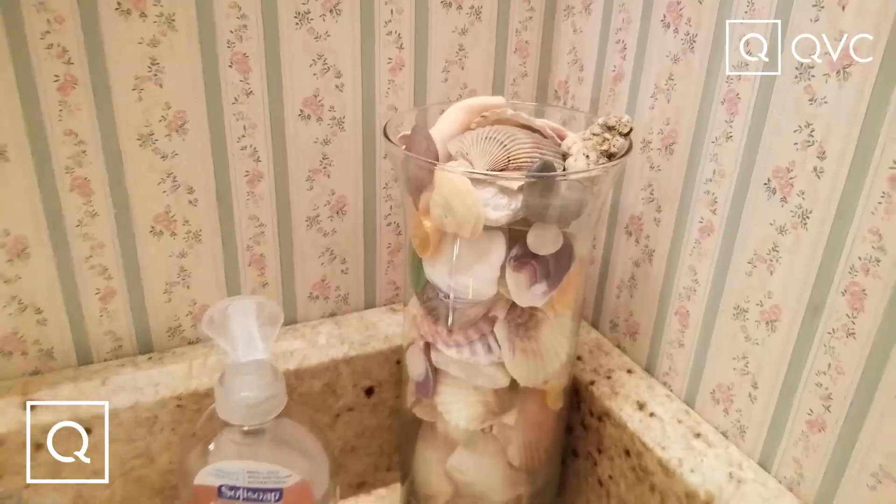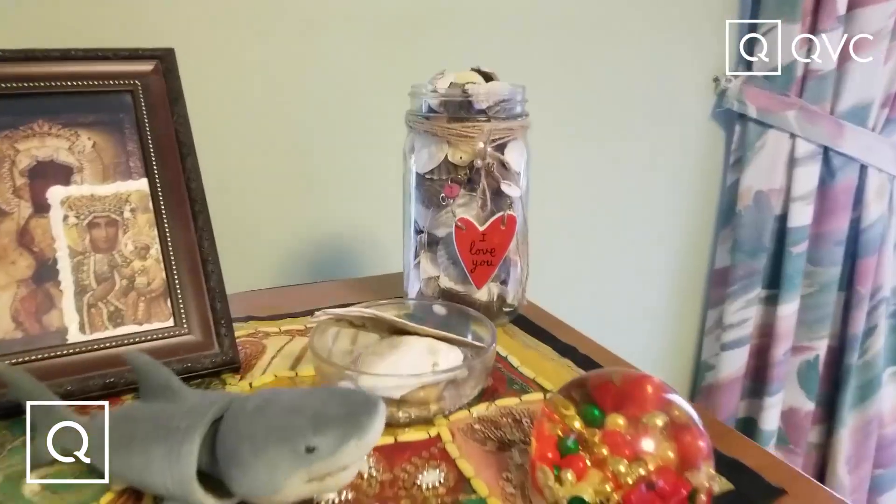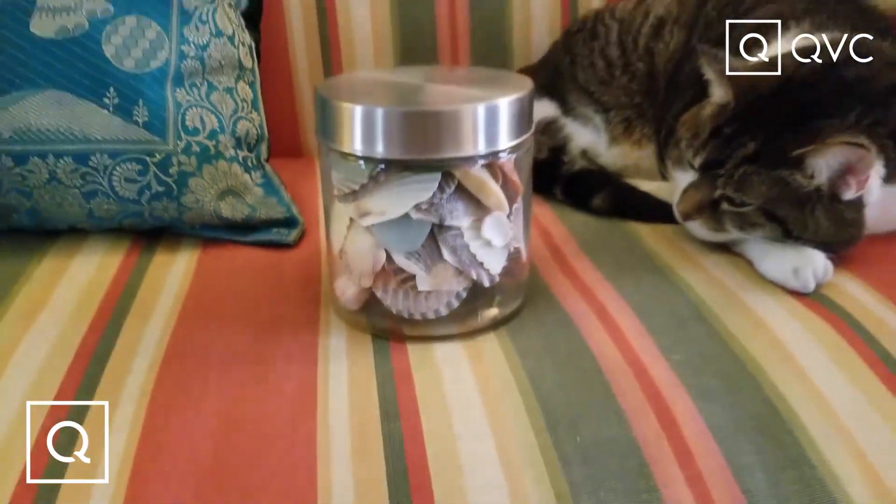Next we are talking my favorite home collection — it needs to be in every room of your house. We're talking shells in a jar! They come in fat, skinny, big, small — fill them up with shells, let them shine through that glass, make it pop pop pop. Love shells in a jar.